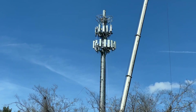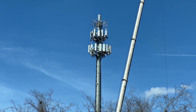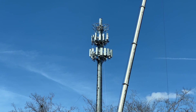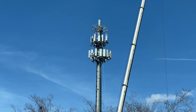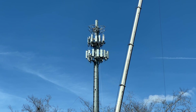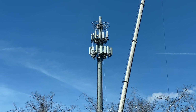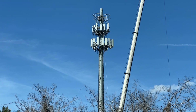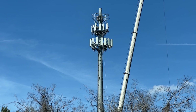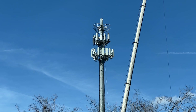So right now what you're seeing is a conversion. This tower used to have Band 2, Band 71, N71, Band 66, and Band 41 at 40 MHz.